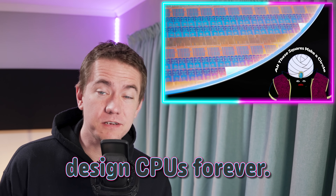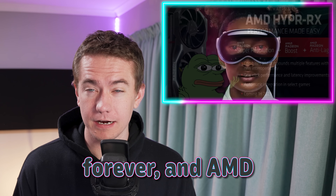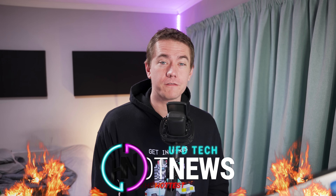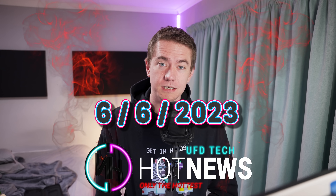Intel's changing how we design CPUs forever. Apple's changing how you perceive reality forever. And AMD can't change the perception that they're bad at software. Let's get into the hot news, everybody. I'm your bright host. We're going to be going over the hottest tech news I can find on the Internet while you enjoy your breakfast this Tuesday, June 6th, 2023.